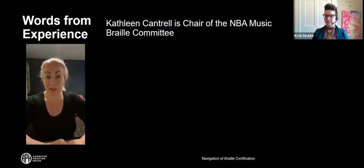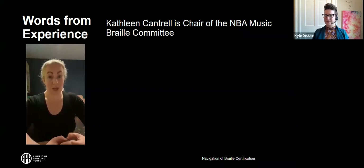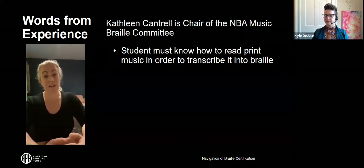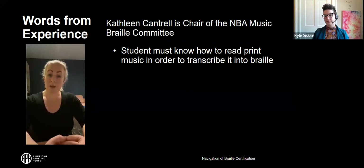I'm Kathleen Cantrell, chair of the music committee of the National Braille Association. Six months after your literary certification is completed, you may request to enroll in the music Braille course. There's a small questionnaire about your music background. While a strong music background is not a specific requirement, it is a huge help if you are fluent or at least familiar with reading print music. Some transcribers go through without previous musical knowledge, but it takes an extra step to first learn how to read print music.